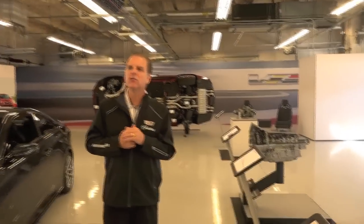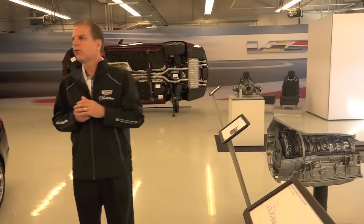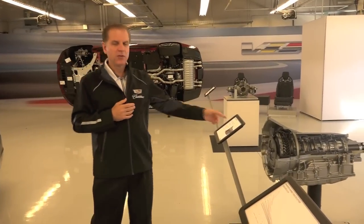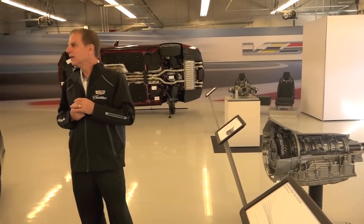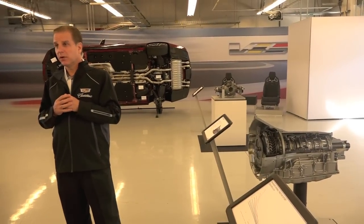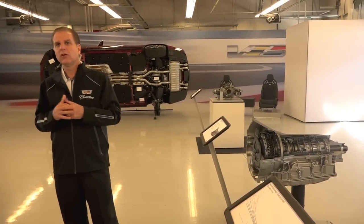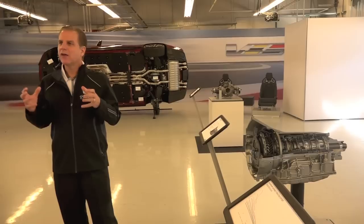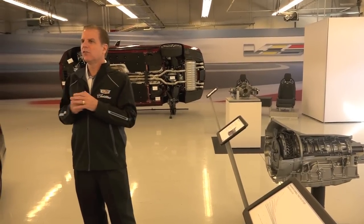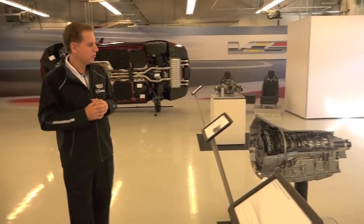Moving behind the engine, we have our new GM 8-speed transmission, which will be in all Cadillac rear-wheel drive cars for 2016 — ATS through CTS and CT6. This is the high-torque variant, the 8L90. It's 12 and a half kilos lighter than the six-speed it replaces, has a 30 percent reduction in spin loss for greater fuel efficiency, and response times for manual shifts on par with a DCT, yet with the refinement of a traditional automatic.